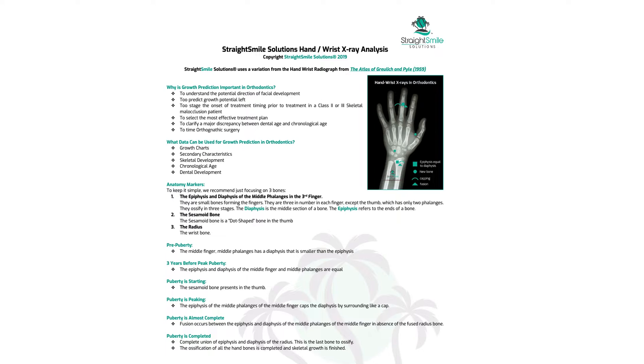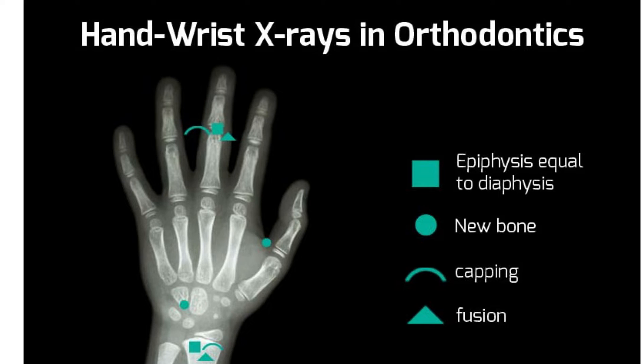I'm presenting a modified analysis here, because what's out there is very confusing for most people. I know how to do the other version, but it's more information than needed and gets confusing to teach. So this is the Straight Smile Solutions simplified version, based on the research and atlas of Greulich and Pyle, 1959 — standard stuff, just broken down to be simpler.